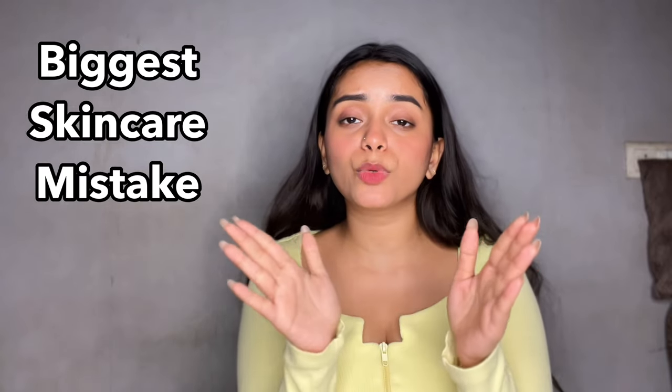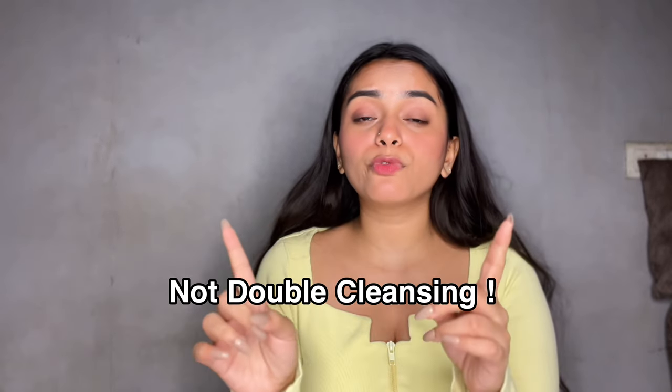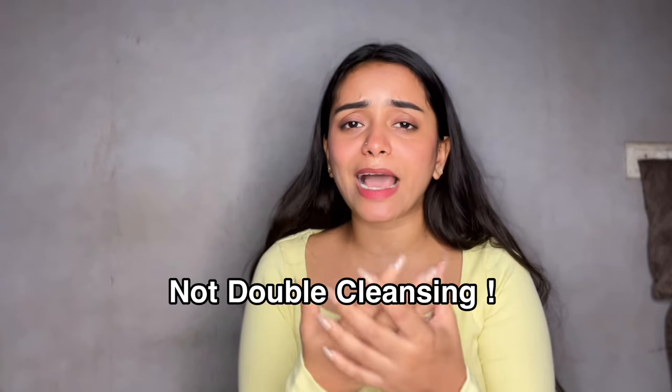That mistake was not double cleansing my face at night, because of which I started getting clogged pores, my pimples increased, and my skin became very dull and damaged. That was the big mistake I made for months — one because I was very lazy, and two because I was not aware about the damage it could lead to. There are still so many people who don't know anything about double cleansing.